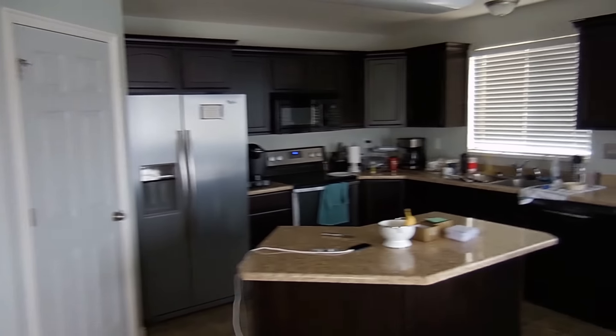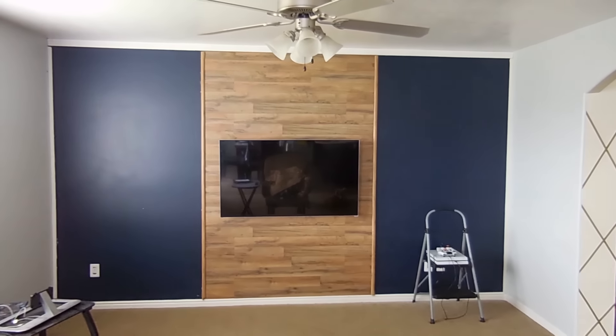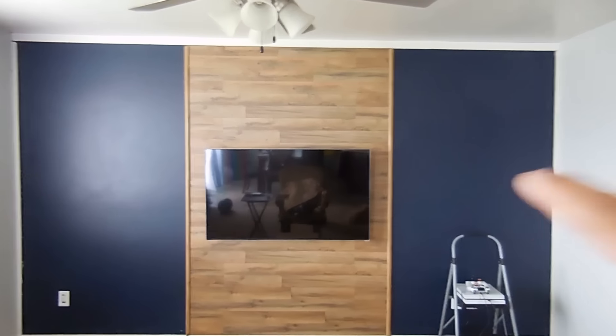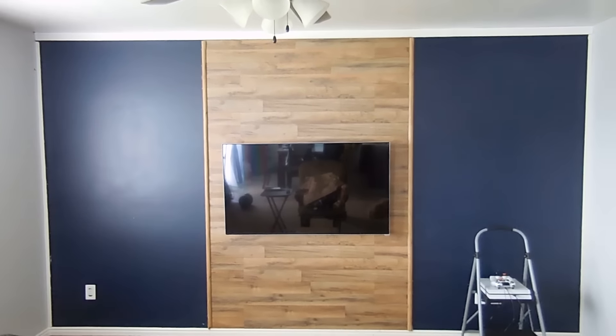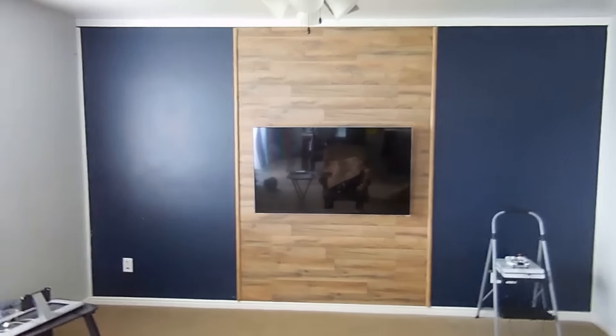So a couple things. First thing was we did some remodeling. As you guys remember, we painted the whole house kind of this light grayish color and the TV wall was kind of just looking a little bland. So we redid it — check that thing out. We did some accent colors there, added some wood laminate, some frames, and then we framed the whole thing with some white molding. Really cool. We obviously still have a little bit to go on it, but it's coming along really nicely.